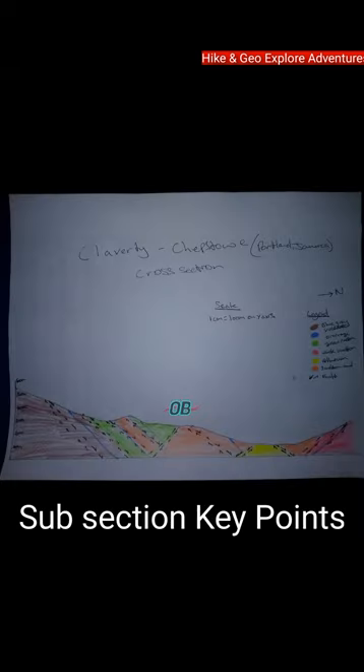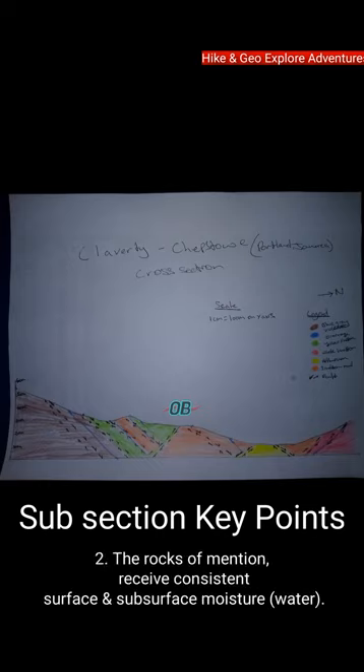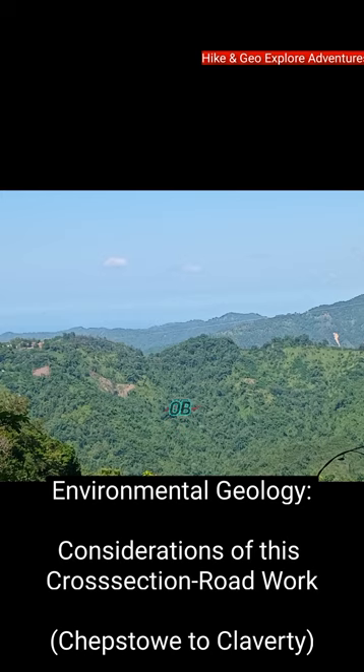Subsection key points: Number one, the Chepstow to Clavarty road is overlain and underlain by highly faulted and weathered rocks. Number two, these rocks receive consistent surface and subsurface moisture and water. Number three, the increase in elevation and slope gradient from Chepstow to Clavarty is due to past earthquakes.